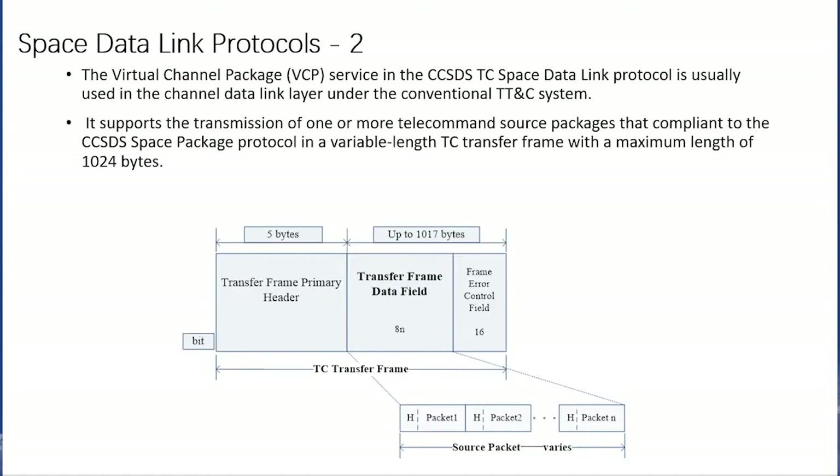The TC transfer frame is the typical data unit of the data link. The virtual channel packet service in the CCSDS TC Space Data Link Protocol is usually used in the channel data link layer under the conventional TTNC system. It supports the transmission of one or more telecommand source packets complying with the CCSDS base packet protocol in a variable-length TC transfer frame with a maximum length of 1024 bytes.